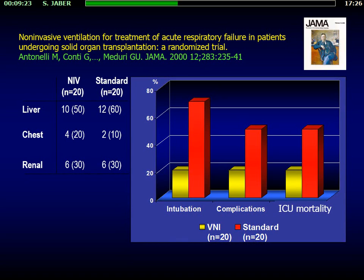In abdominal surgery, one of the first important papers was published 15 years ago by Massimo Antonelli in patients who underwent solid organ transplantation — liver transplantation and renal transplantation patients. For the first time, Massimo reported a significant decrease of reintubation and complications, and then a trend toward decreased mortality in the small sample of patients who benefited from NIV after surgery.